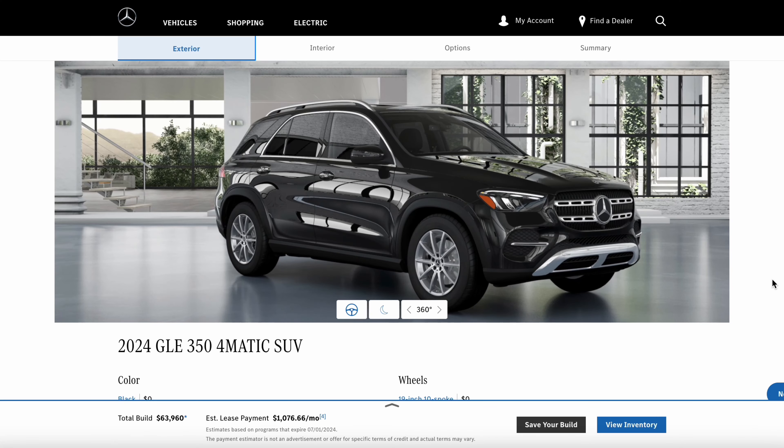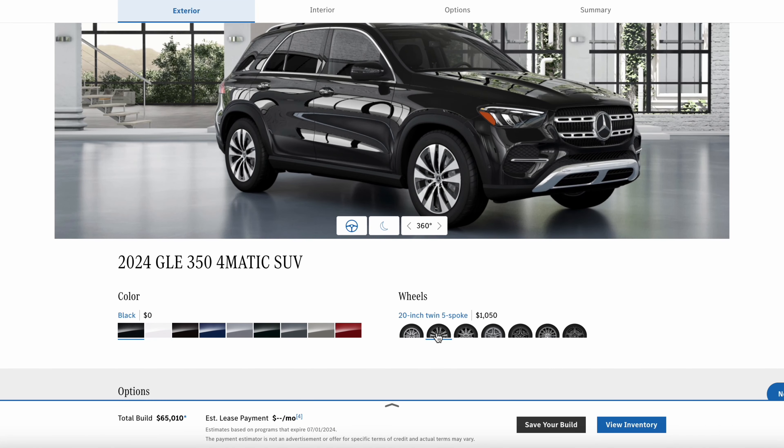Obviously, smaller wheels will help out the ride quality even more, but this is okay the way that you see it here. So driving — huge pro. Don't really have any complaints with the way this product drives.